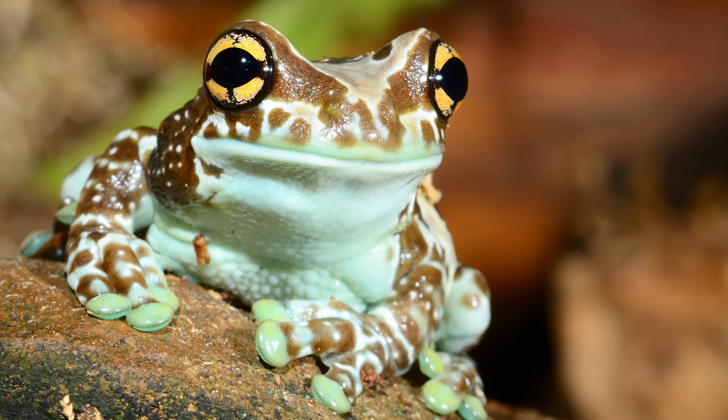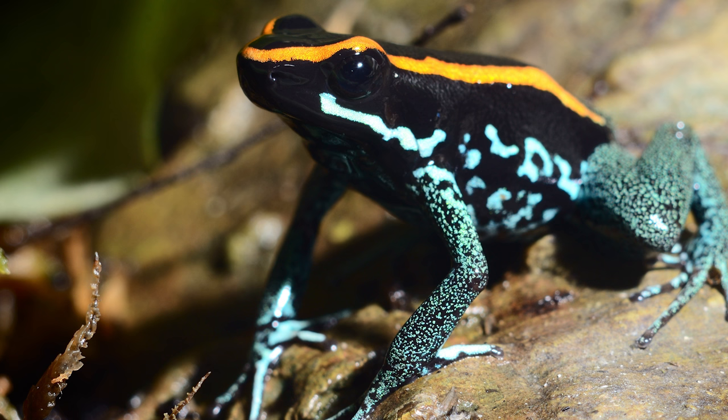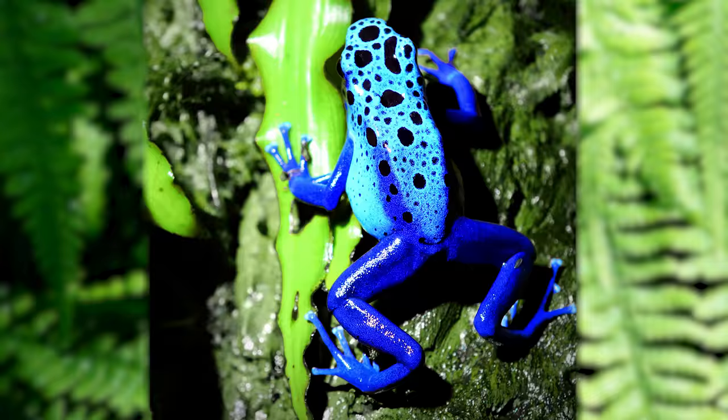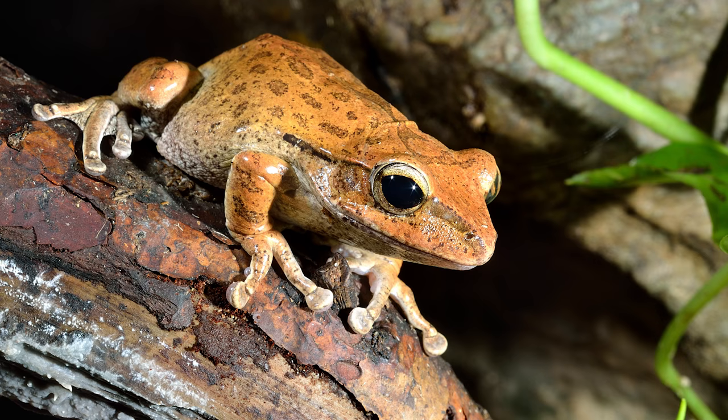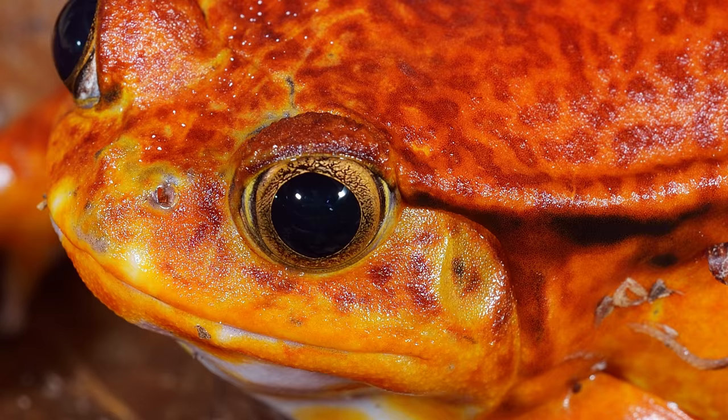That's a lot of poison! Most frogs are nocturnal, but poison dart frogs are actually active during the day — maybe they want to show off their beautiful bright colors. Frogs eat insects by using their long sticky tongue. When they see an insect, they dart out their long sticky tongue and zap the unsuspecting bug.